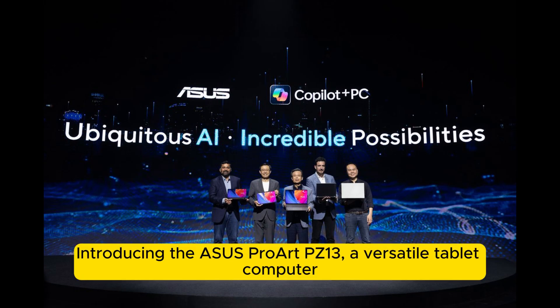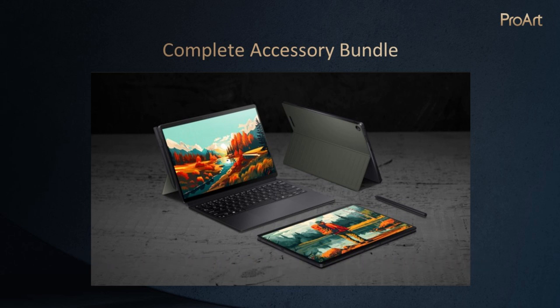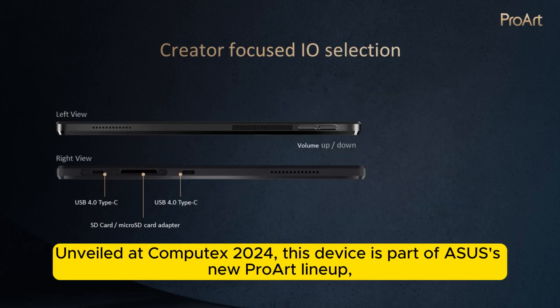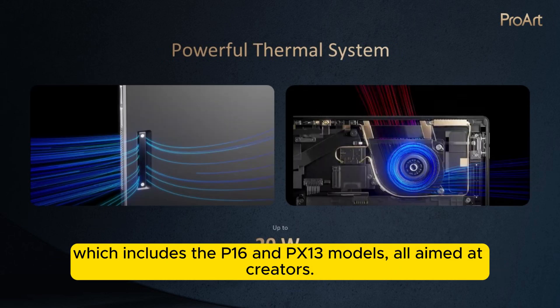Introducing the Asus Proart PZ13, a versatile tablet computer designed to compete with the Microsoft Surface Pro. Unveiled at Computex 2024, this device is part of ASUS's new Proart lineup, which includes the P16 and PZ13 models, all aimed at creators.